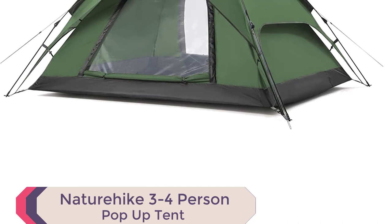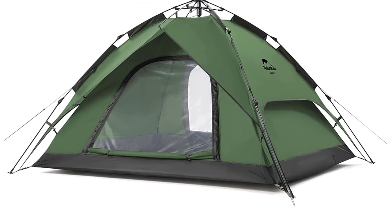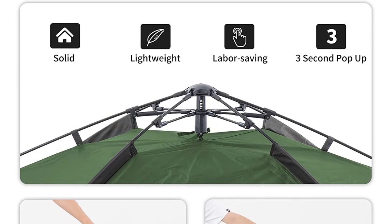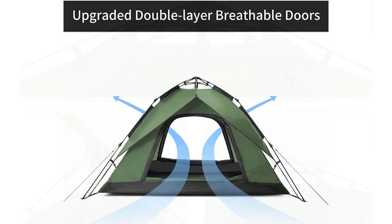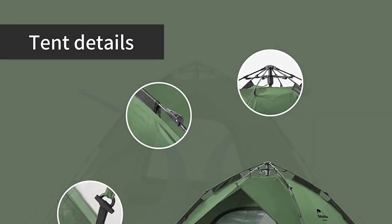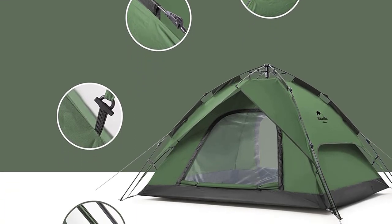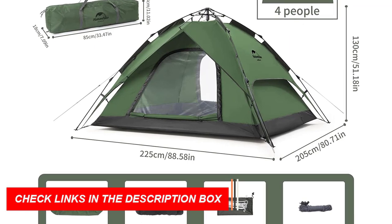The Nature Hike 3-4 Person Pop-Up Tent is a versatile and convenient camping tent designed to accommodate up to 4 people, with dimensions of 88.6 by 80.7 by 51.2 inches when unfolded. It can be easily stored in a compact 33.5 by 7 by 11-inch carry bag, making it portable and travel-friendly. The tent features excellent ventilation with double-panel windows and doors that can be closed for cold nights or rolled up for airflow.